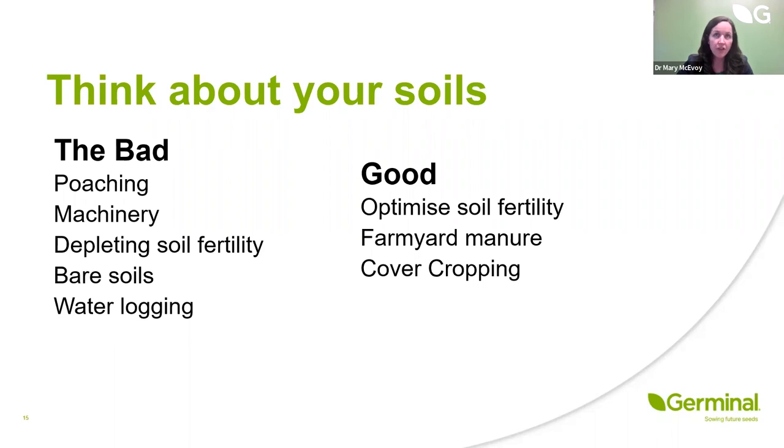Farm yard manure is a really valuable asset on a farm, helping build up organic matter. We've seen a lot of conversion from tillage to dairy in recent years, and soil fertility might look good on paper but the swards don't perform as expected — yields four or five tonnes lower than expected based on soil test readings. That's a sign that organic matter has been depleted in those soils, and putting out farm yard manure, feeding the earthworms, will help build up organic matter and improve overall performance.